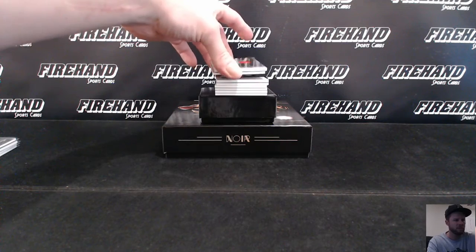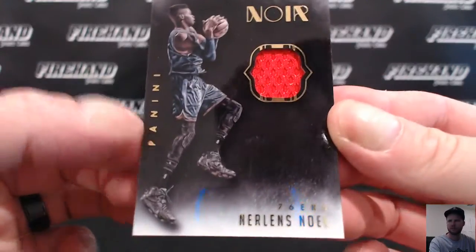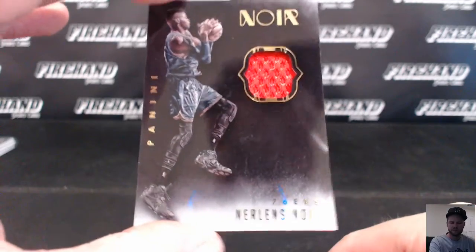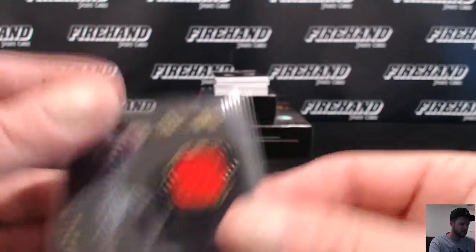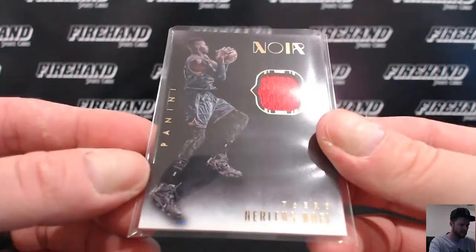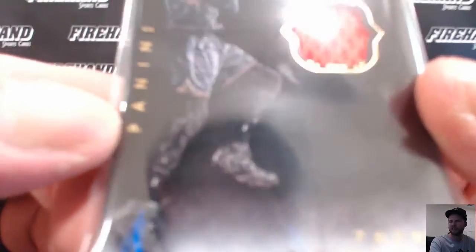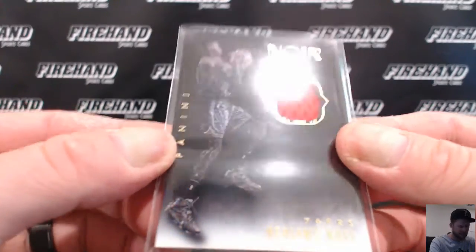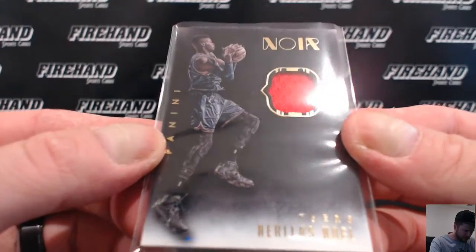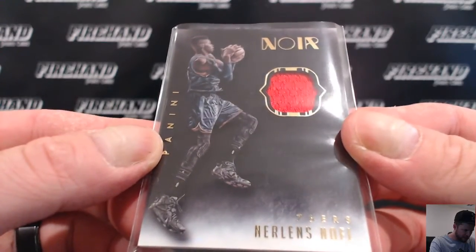G-mask 1, 12 out of 25. One color patch — Nerlens Noel, 76ers. TNC cards, 7 out of 25. The guy's got so much stuff on his legs, it looks like a robot — robotic legs. It's got like three pairs of socks, knee guards, ankle braces.